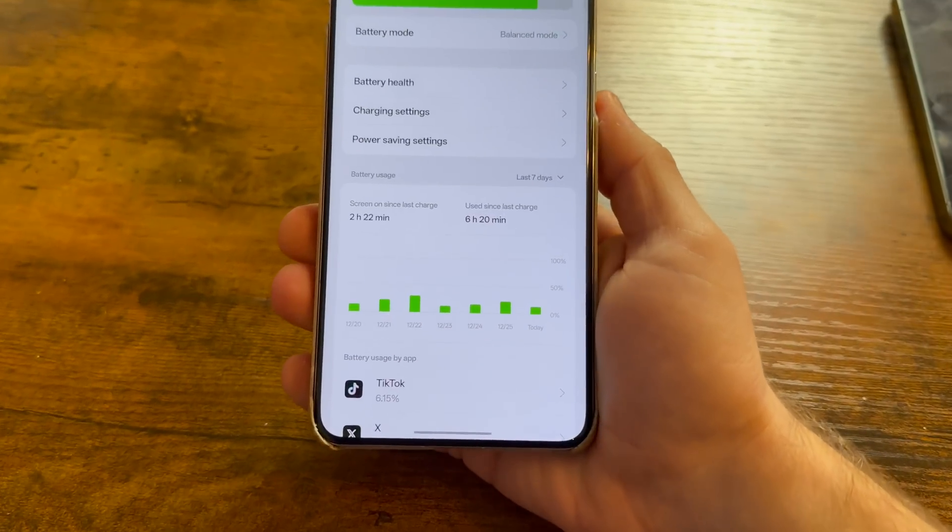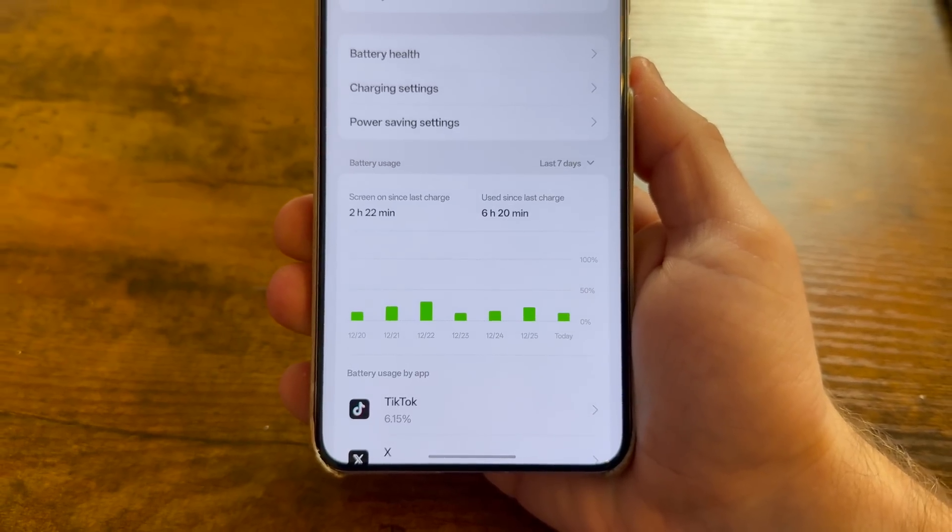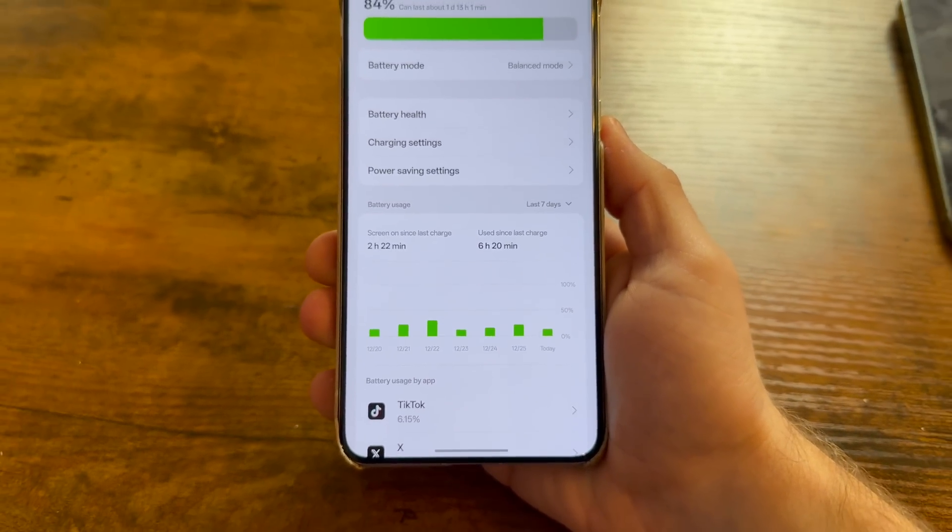Other phones I reviewed, for example the Pixel 9 Pro XL, also get me around seven hours of screen-on time, but the off-the-charger time is much lower — closer to 15, 16, or 17 hours. The OnePlus 13 is 36 hours off the charger. My seven-day trend shows I'm not even using 50% of my battery in a single day.